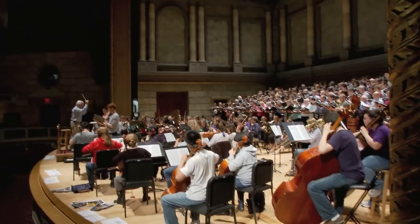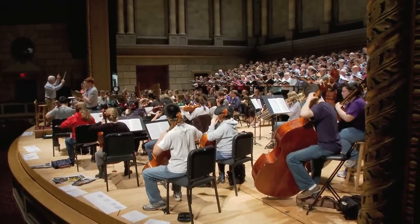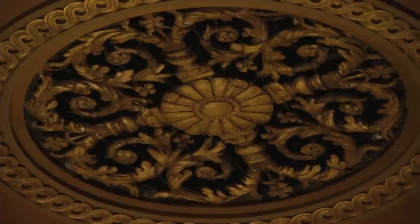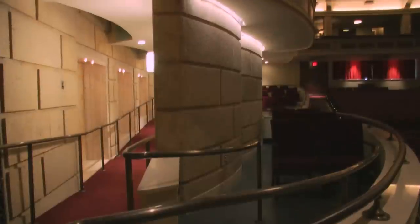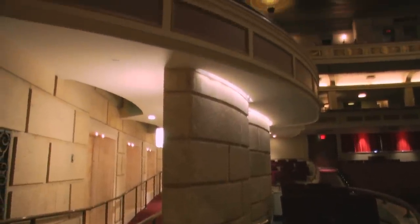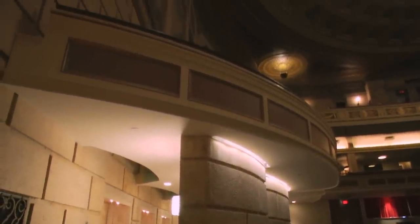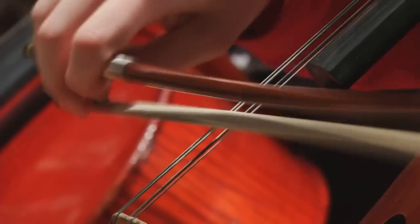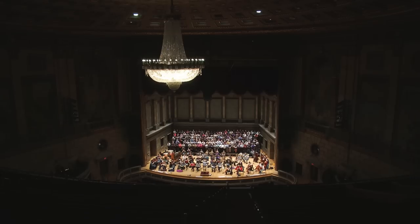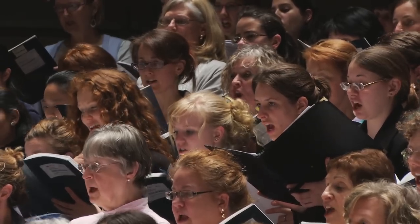This is a really interesting and challenging project because we had this theater built in the 1920s, and one of the goals was to really preserve the historical nature of it. Everything that was done in the hall, including the addition of the balconies on the sides of the walls, moving the rear wall forward, enclosing the theater — all of that was designed to create reflective surfaces so that the sound from the stage could go into the hall and create a presence.